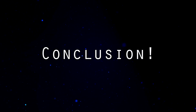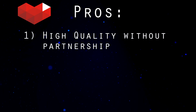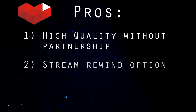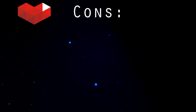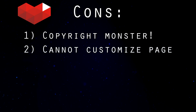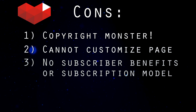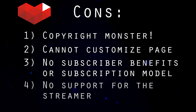Let's look at the pros and cons for each service. Starting with the pros for YouTube Gaming: you can run high-quality streams without being partnered, viewers can DVR your stream and rewind if they miss something, and if you're partnered you can monetize and run ads. The cons to YouTube Gaming are the strict content ID matching which could get you in trouble, no customization for your stream page, no subscription model or viewer benefits such as custom emotes, and very little support for the streamer.